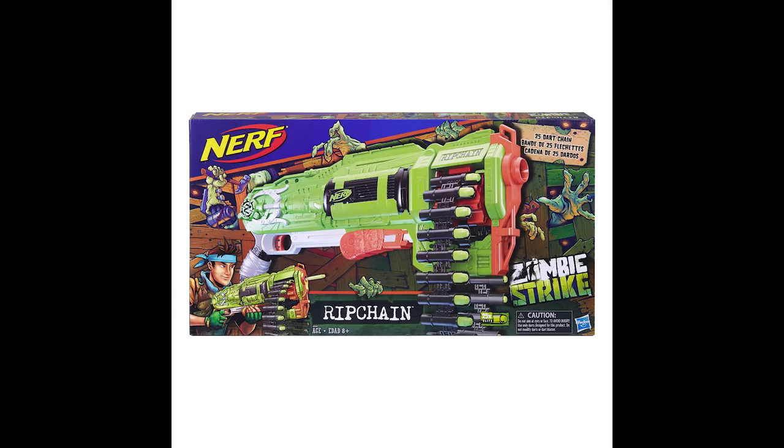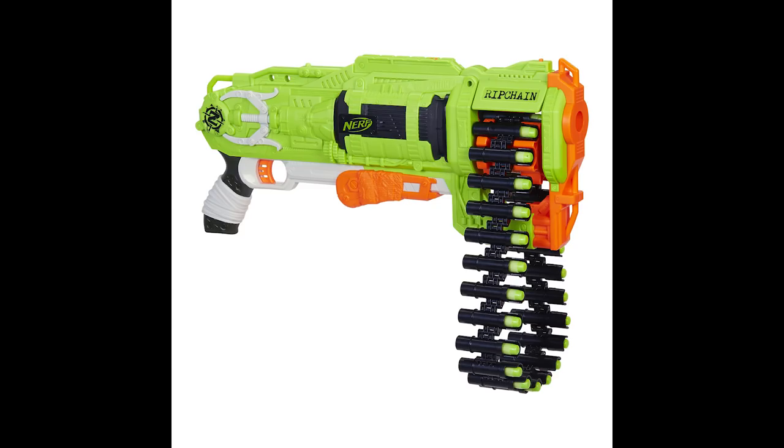That is the Scravenger. Next, the Zombie Strike Rip Chain, retailing for $39.99, coming out in fall of 2018. This is a spring-powered, pump-action, chain-fed blaster with a capacity of 25 darts.